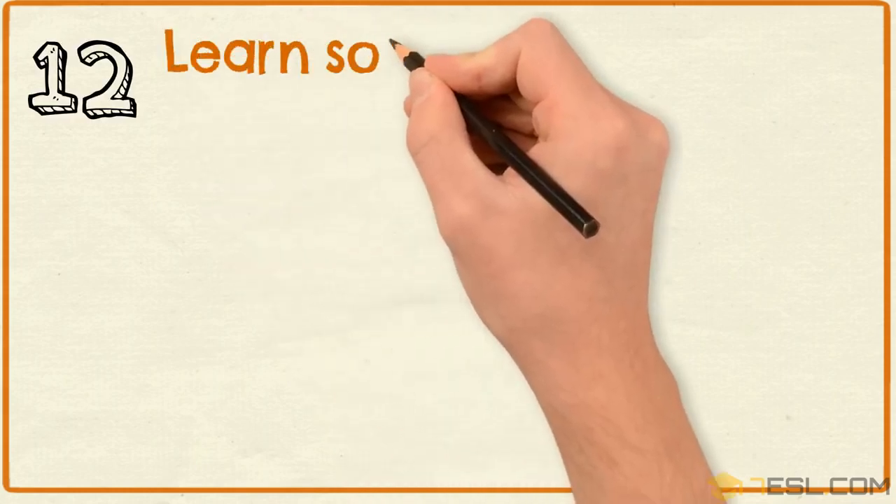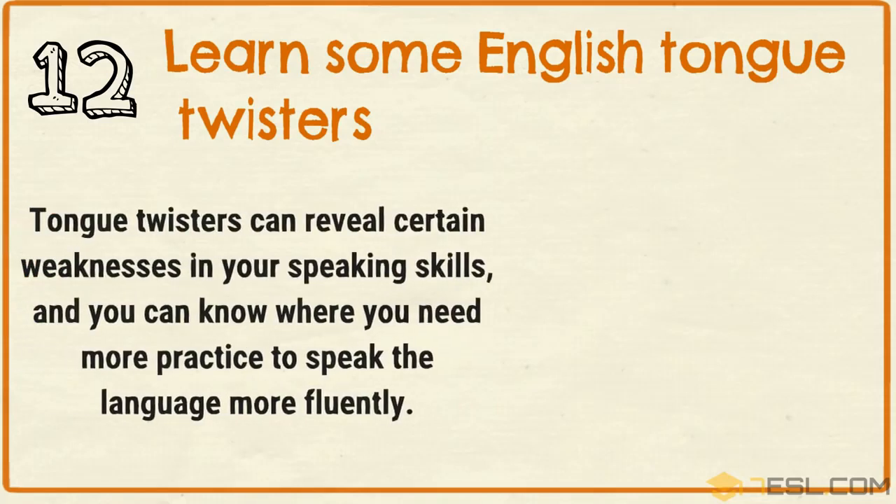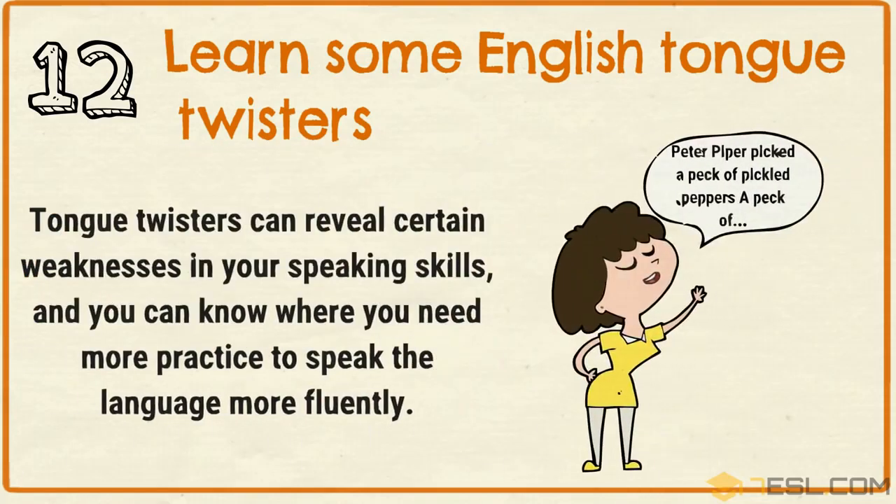Tip 12: Learn some English tongue twisters. Tongue twisters can reveal certain weaknesses in your speaking skills, and you can know where you need more practice to speak the language more fluently.